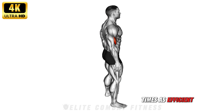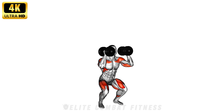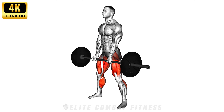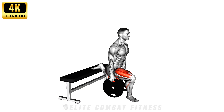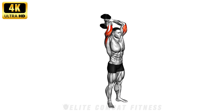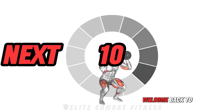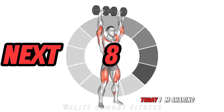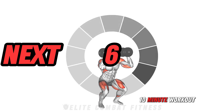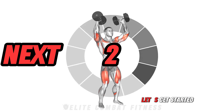If you want to be three times as efficient with your workouts, do these exercises for best results. I tripled my muscle growth with this 10-minute workout. Welcome back to our channel. Today, I'm sharing a power-packed 10-minute workout that focuses on building muscle mass efficiently. Let's get started.